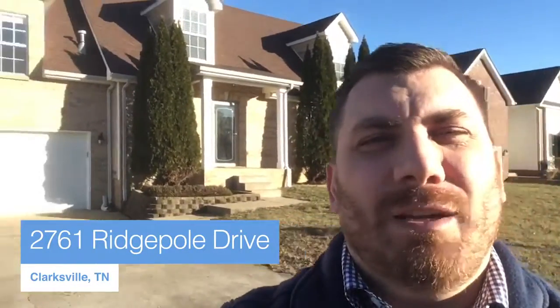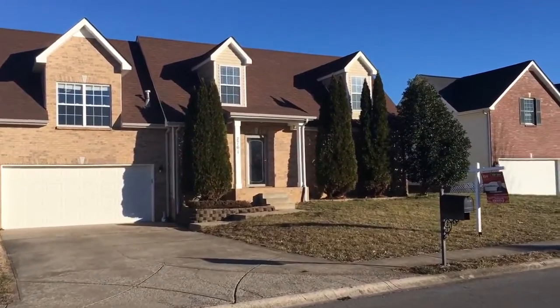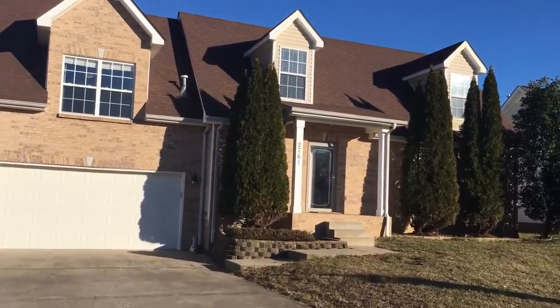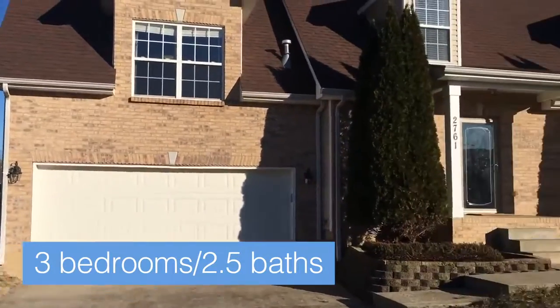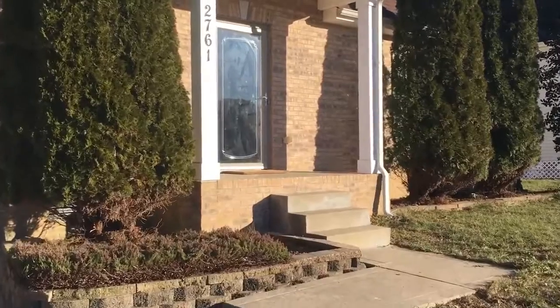We're here at 2761 Ridgepole Drive and we're going to do a little walkthrough — see the outside, see the inside. It's going up soon, so let's take a look. This house is located right off Needmore Road, right in the heart of St. B, close to everything. This is a Cape Cod, and you can see just a little bit of the privacy fence in the back. We'll get to that in a minute, but we're going to head up to the front and head inside.